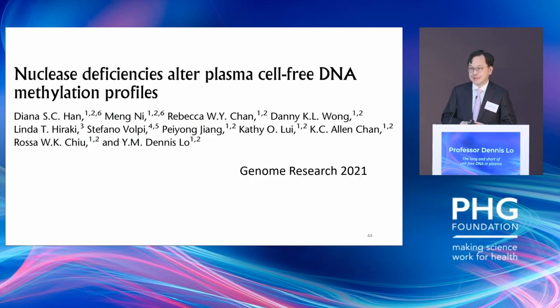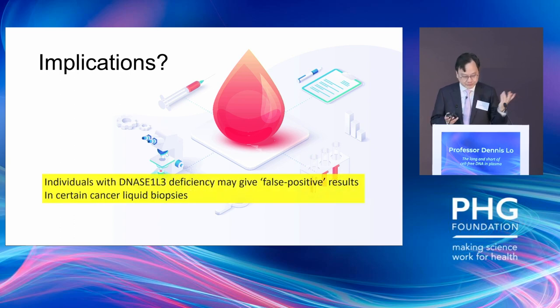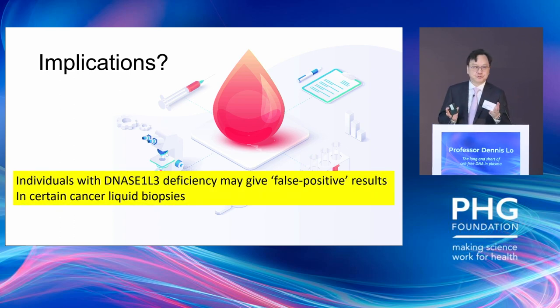We published this work at the end of 2021, showing that nuclease deficiency will somehow affect the circulating DNA profile. The implication would be that individuals with DNase1-like 3 deficiency — such as people with familial systemic lupus erythematosus — might get false-positive results from certain cancer liquid biopsy tests. We think that is a valid conclusion, but in terms of public health impact, it's probably not huge because very few people actually have those sorts of deficiencies.